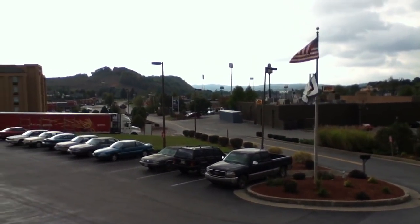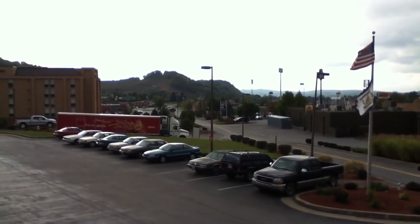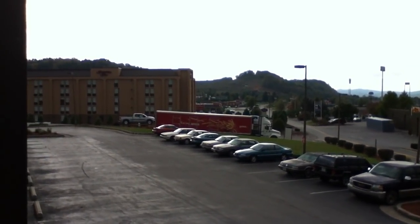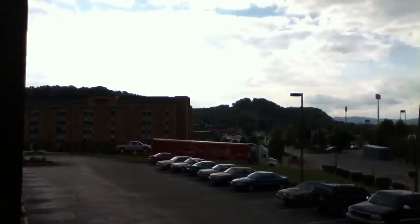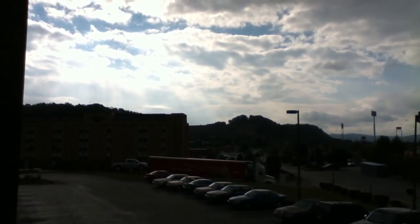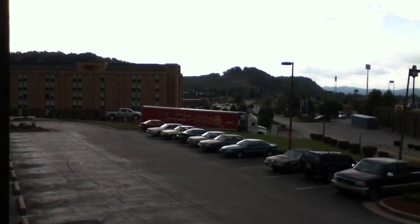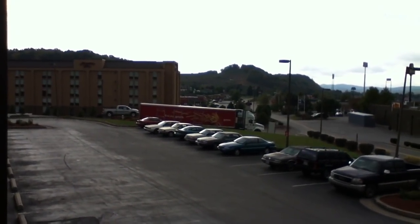Now here's where we're getting into the severe backlighting. As I'm looking at the Hampton Inn, the sun is in the clouds almost directly above it. So as I move the camera up, look, the exposure closes. As I move it back down, see that's how it compensates for backlighting.